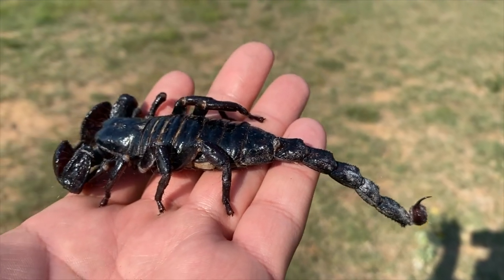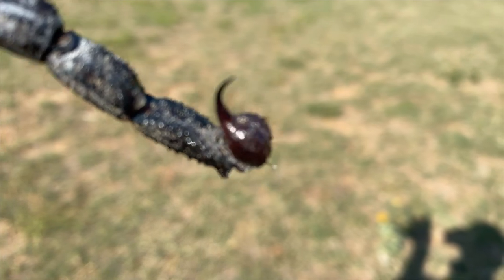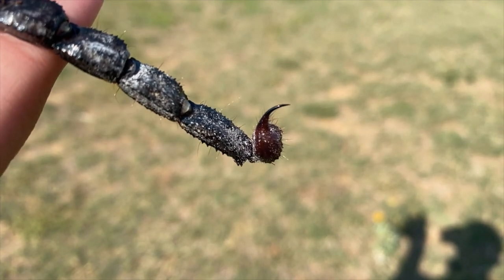Now, typically a scorpion is feeding upon crickets, worms, little invertebrates like that. However, when threatened, they can also use this very powerful stinger as a means of defense.